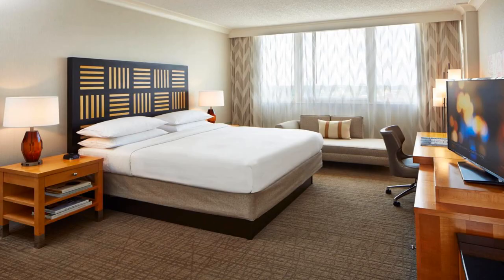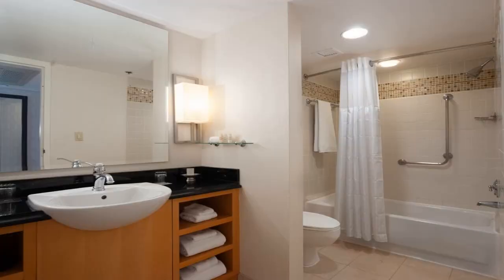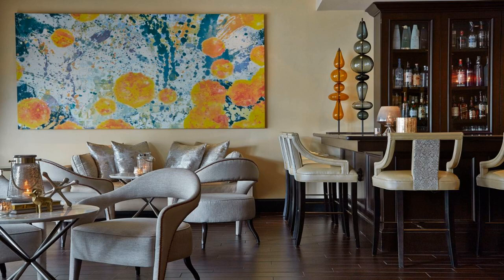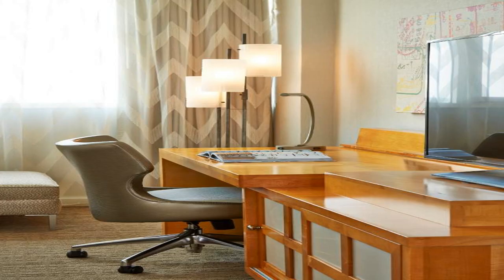Orlando International Airport and Walt Disney World are minutes from this hotel. The hotel offers on-site dining options and guest rooms with 32-inch (81 cm) LCD TVs. Renaissance Orlando Airport Hotel features a microwave, mini refrigerator, and coffee maker in each room. All guest rooms are also equipped with iPod docking stations and spa bath amenities.